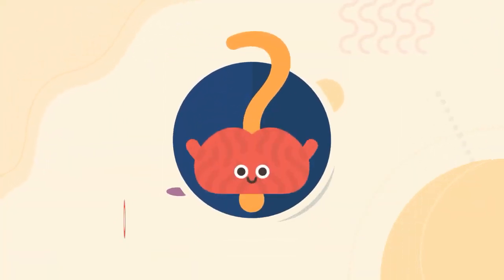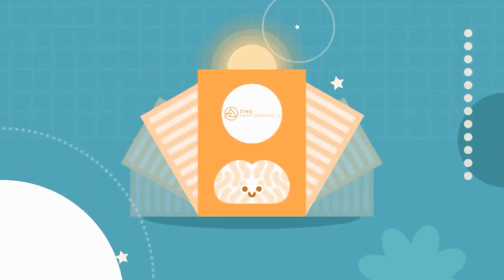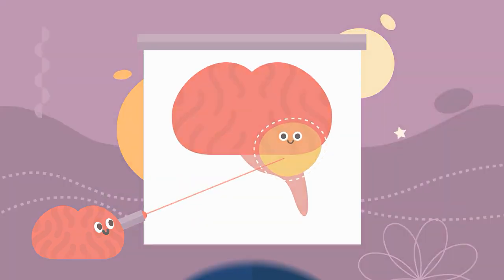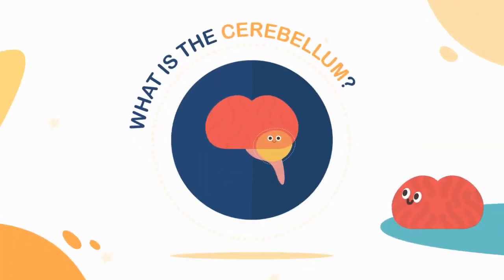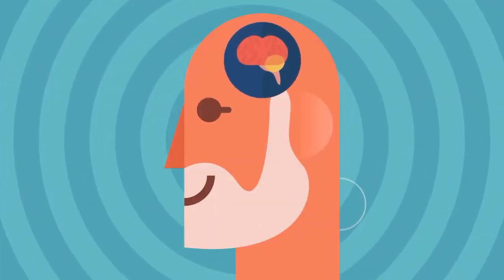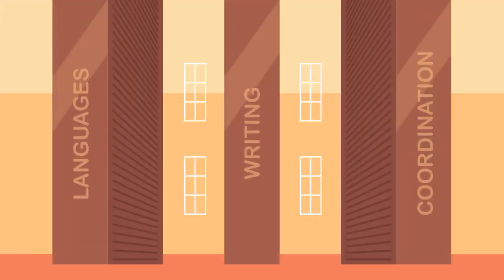So how does Zing Performance affect the brain? All of the activities in the Zing Performance program focus on working, stretching, and developing a part of the brain called the cerebellum. The cerebellum, located at the base of the brain, is known as the brain's brain — or as we like to call it, the skill center.